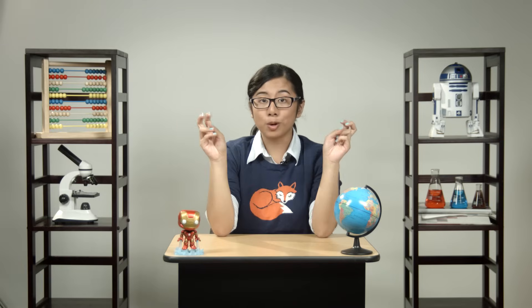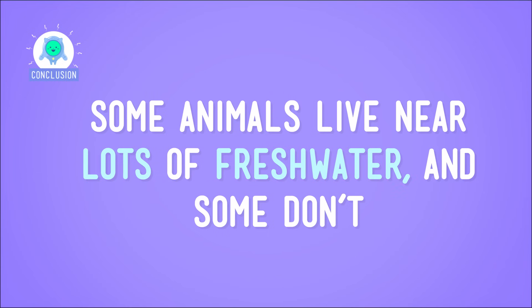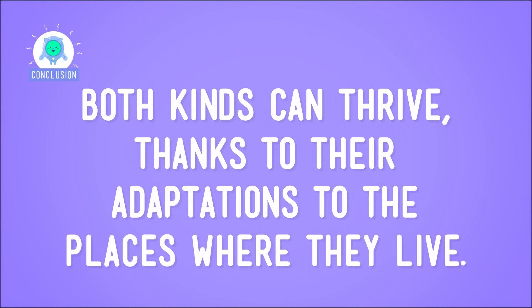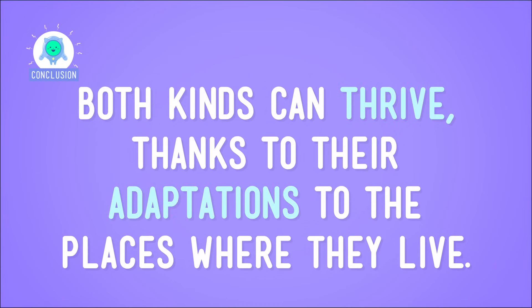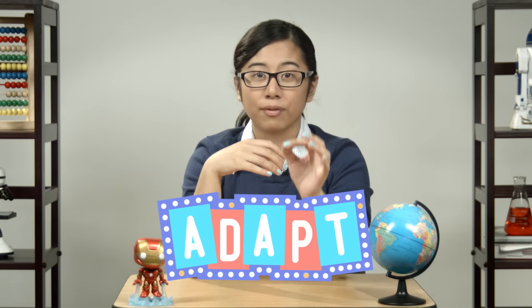So what have we learned from our trips to Russia and Africa? Some animals live near lots of fresh water, and some don't — and both kinds can thrive thanks to their adaptations to the places where they live. To answer our big question: yes, living things can survive with limited fresh water, but only if they can adapt.